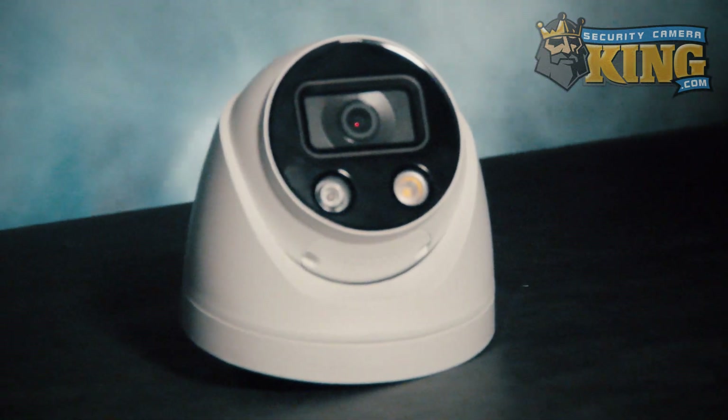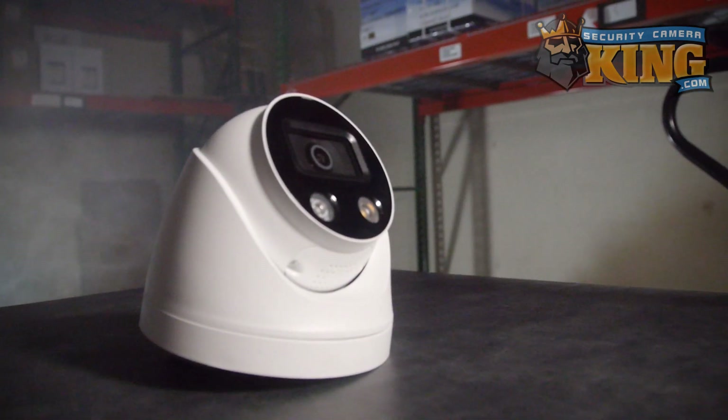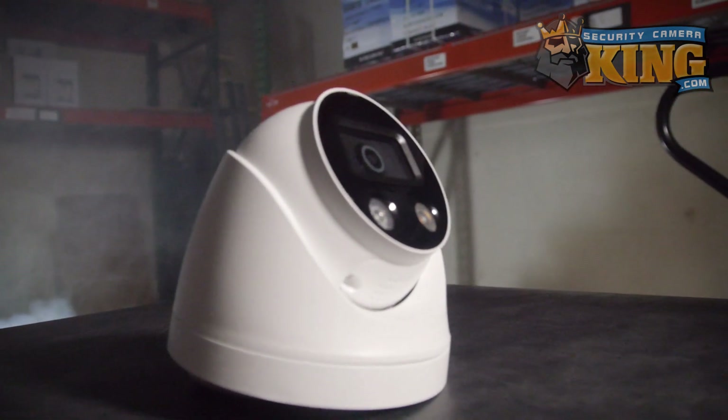Alternatively, active deterrence cameras can also be used just inside an entryway as a greeter, alerting shop owners when new customers arrive, and providing an automatic welcome to guests.